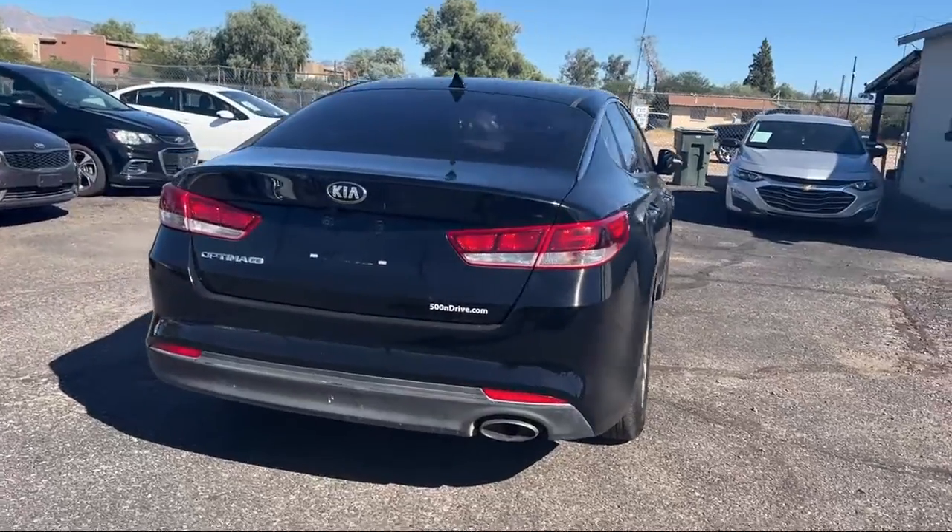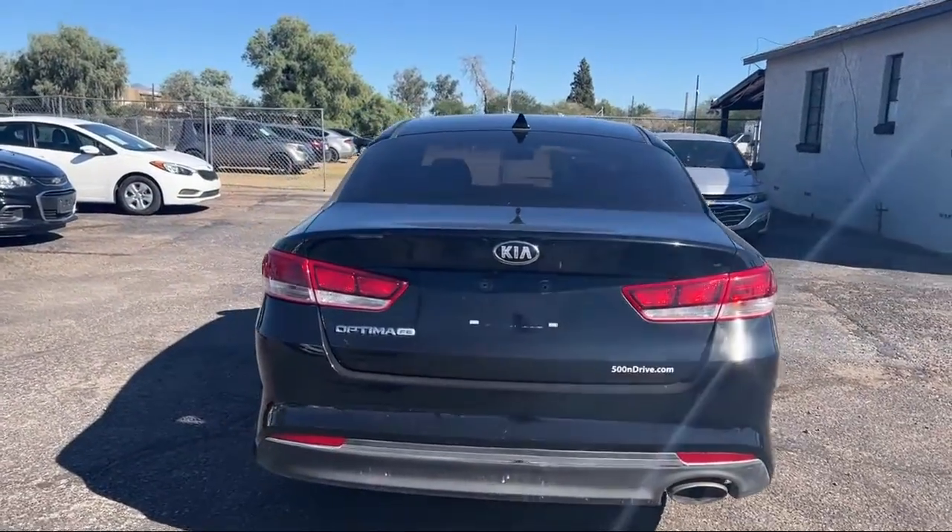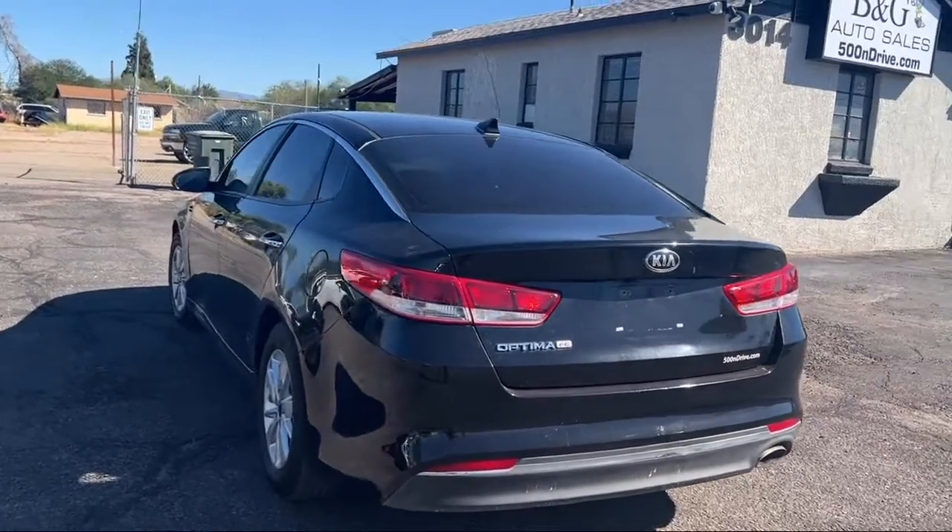It also features Bluetooth auxiliary audio input, in-dash CD MP3 playback, telescopic and tilt steering wheel, braking assist, and much more.